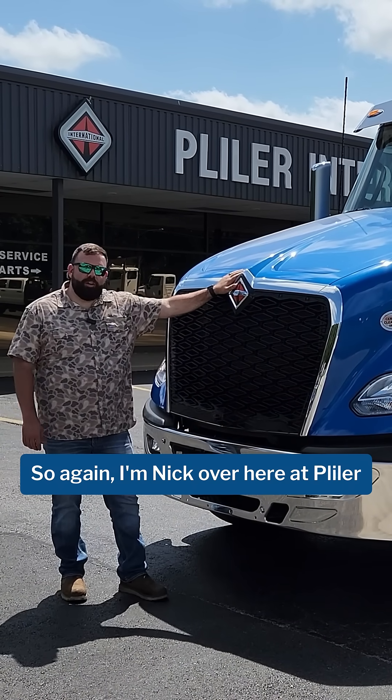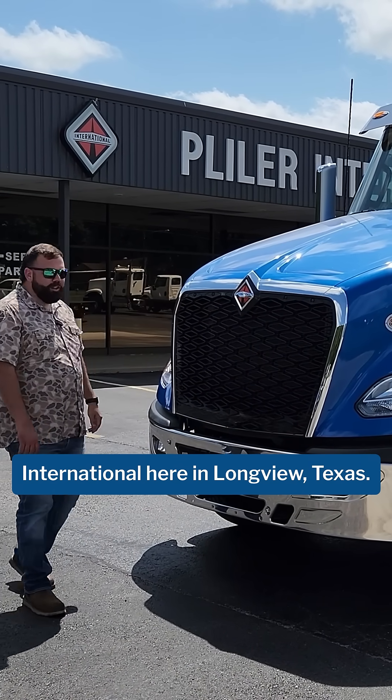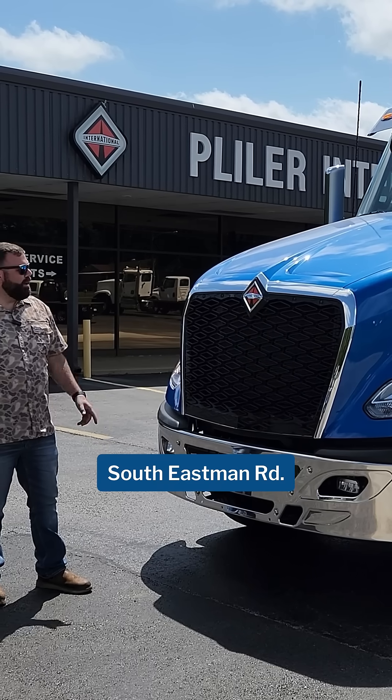So again, I'm Nick over here at Plowler International here in Longview, Texas. Just come see me — 3016 Southeast Man Road.